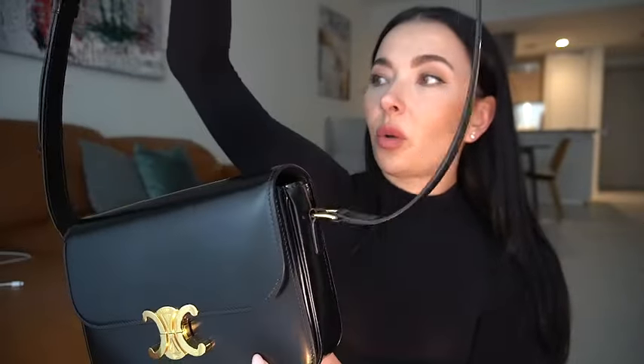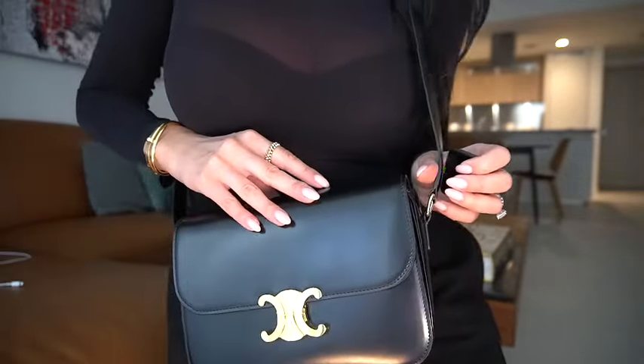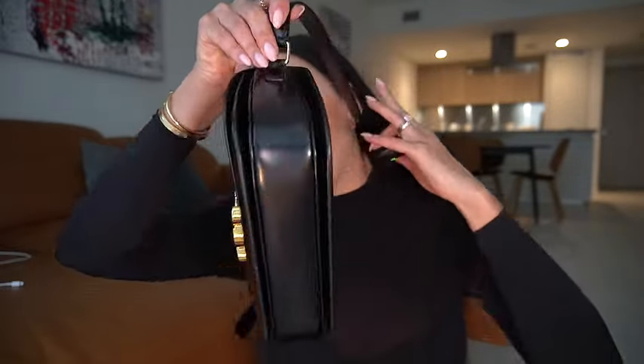If you didn't know this bag is two and a half years old, you would not know it's old — you'd probably think it's new, except for the strap, which is the only thing giving away its age. It's much more comfortable now. I always wear it crossbody, which is super comfortable for me.